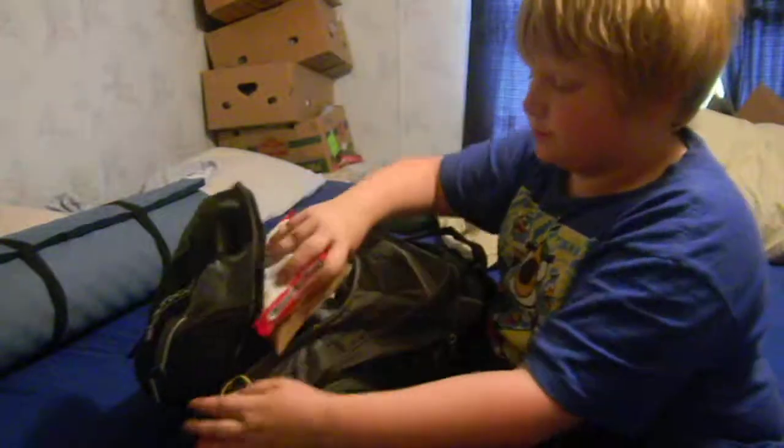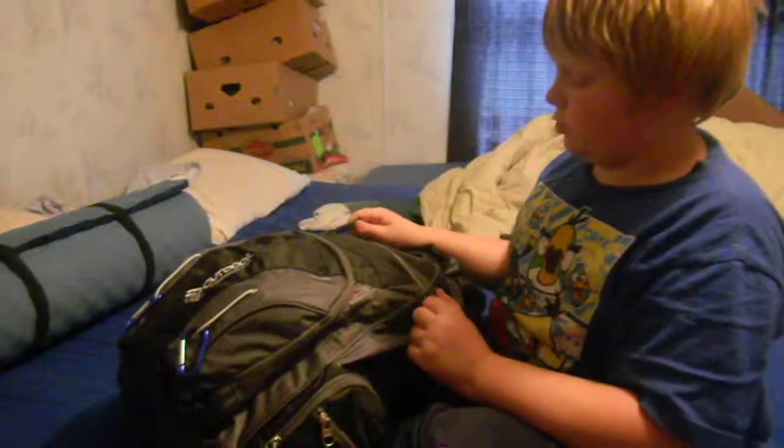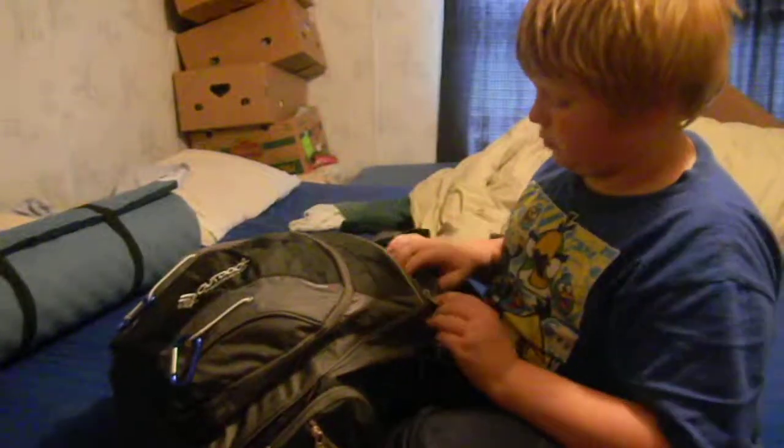This bag could actually last you 72 hours, which is three days, or up to about a week, considering food.